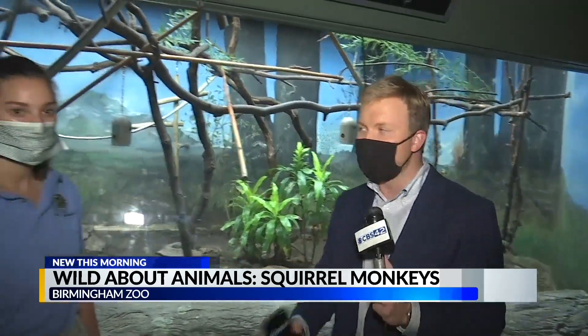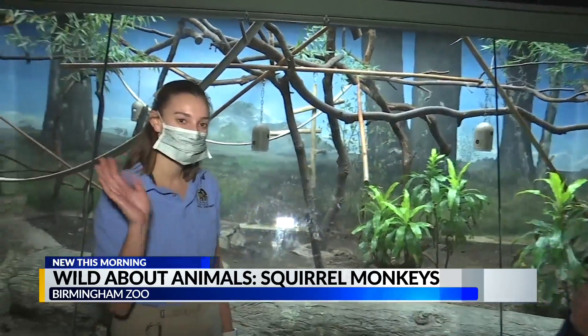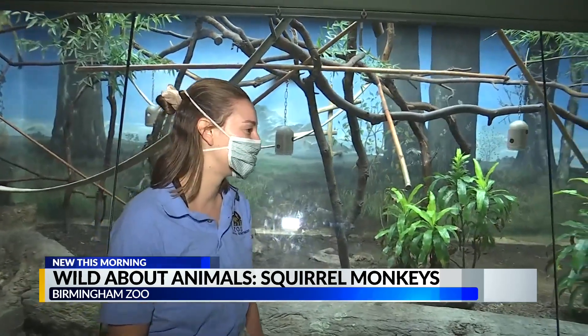We're back at the Birmingham Zoo for another edition of Wild About Animals with the squirrel monkey behind us. I'm very excited about this, but I know nothing about it, and that's why we have Rachel here. Rachel is new to Birmingham, but not to animals and not to her job here at the Birmingham Zoo.